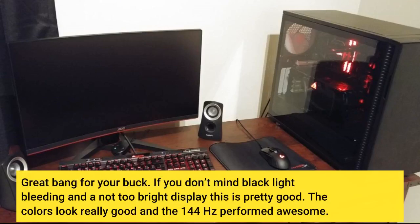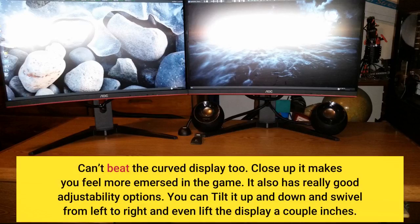Great bang for your buck. If you don't mind backlight bleeding and a not-too-bright display, this is pretty good. The colors look really good and the 144Hz performed awesome. Can't beat the curved display too — close up it makes you feel more immersed in the game. It also has really good adjustability options.